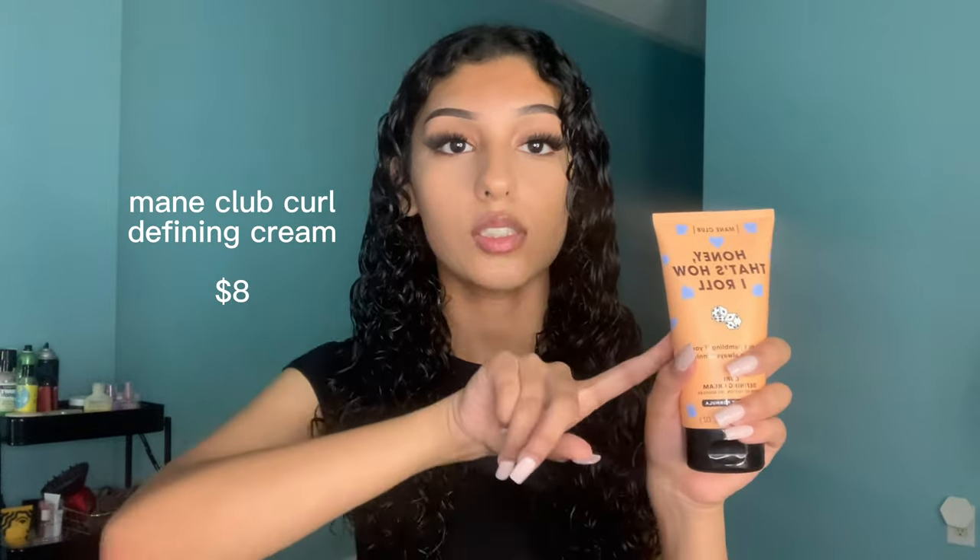I'm just going to rake the leave-in conditioner thoroughly throughout my hair, not forgetting the back. I start with a certain amount of product and then add more as I work my way through. Now that the leave-in conditioner is raked through my hair, I'm going to take this Curl Defining Cream and do the exact same thing. I take about this much for my entire head because I don't want too much product in my hair, which will cause my curls to weigh down.